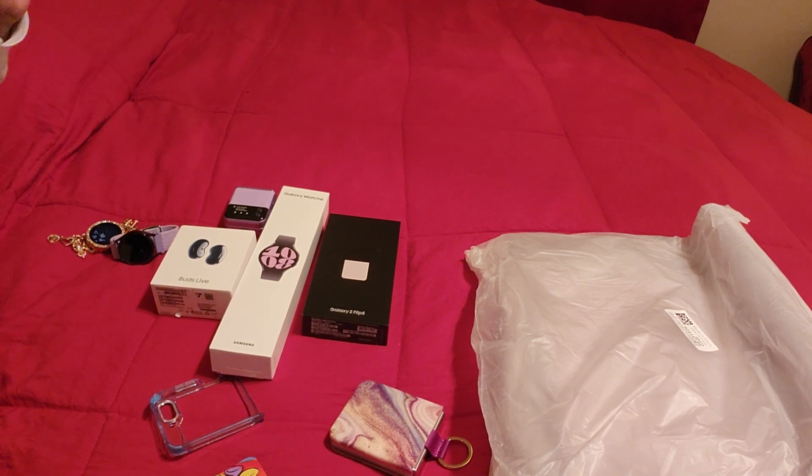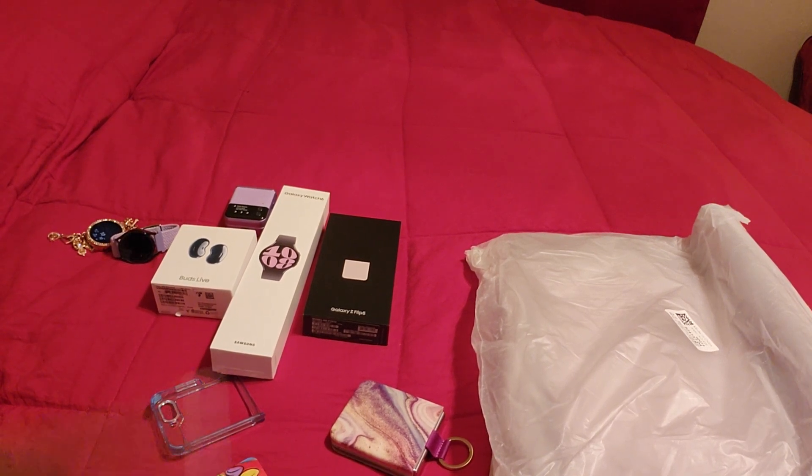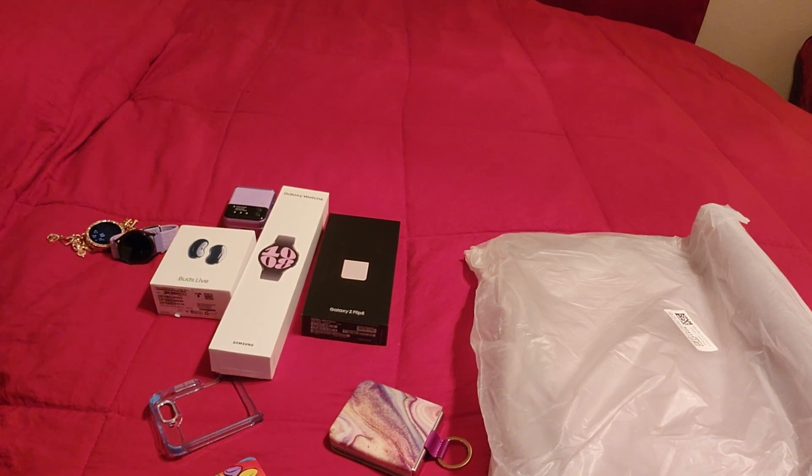First, let's make this clear: I'm not a tech channel, I don't know anything about it, I am lame to tech. If you are looking for really in-depth details about this phone, I suggest you look up tech channels for more information. All I can do is give you information on what I have so far from using this bad boy.